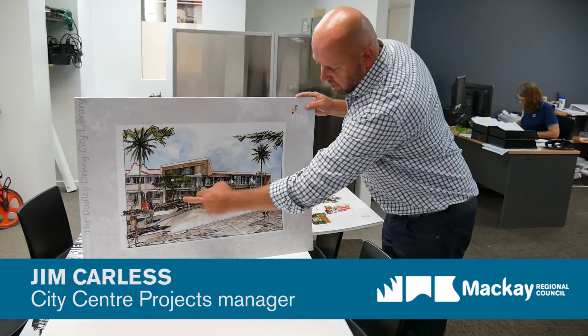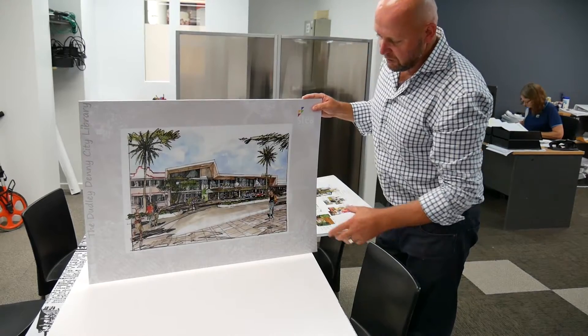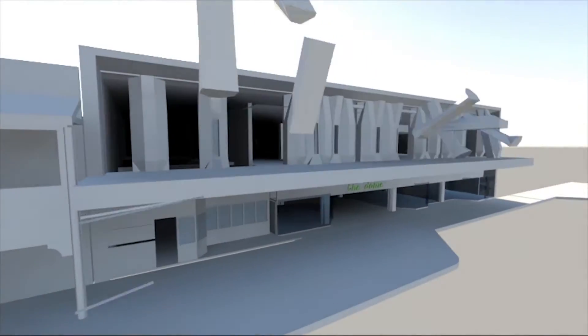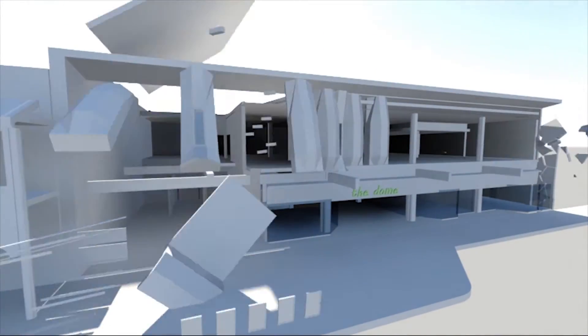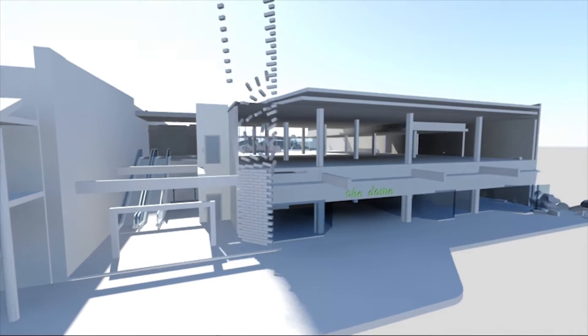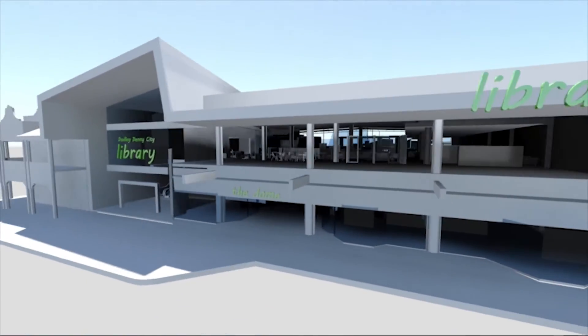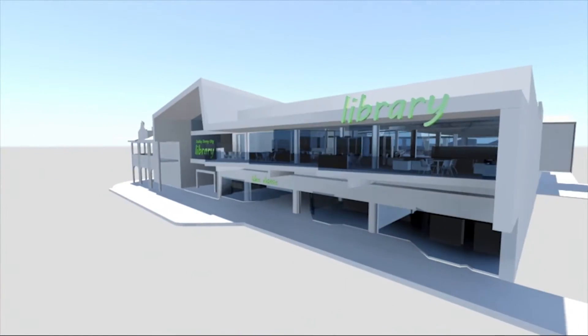You can just make out in the sketch here the escalators in that foyer space. So what we're really doing is presenting an entrance for the library, for the Dudley Denny City Library, and keeping the old entrance, or the existing entrance, for the dome — so there'll be two distinct entrance points for the development.